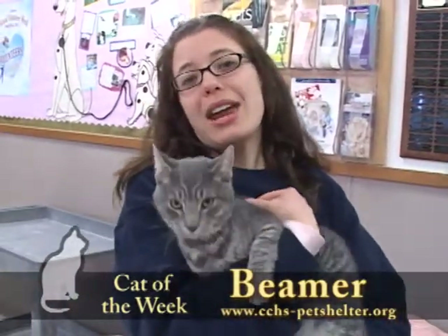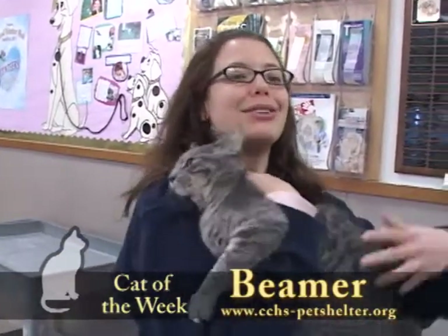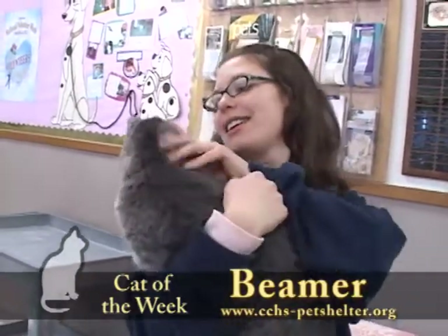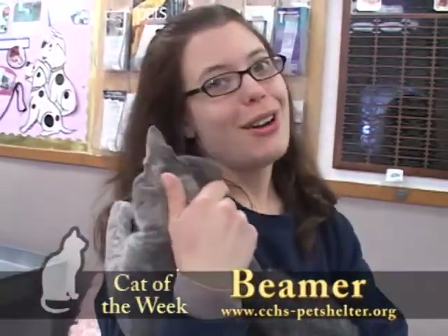All three cats are very active, happy, and playful. As you can see from Beamer, sitting here on my lap is not what he wants to do — he wants to get out, run, and play. All three cats are very similar in appearance, so if the gray tabby look is what you like, we do have all three here.